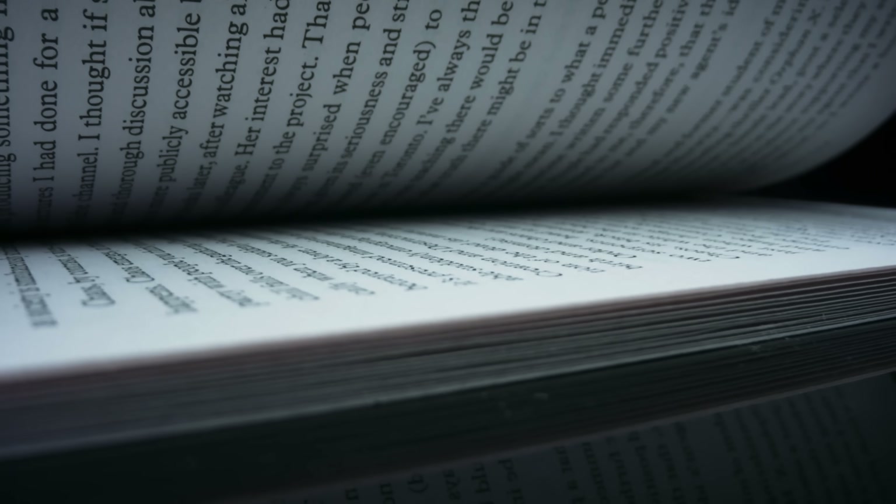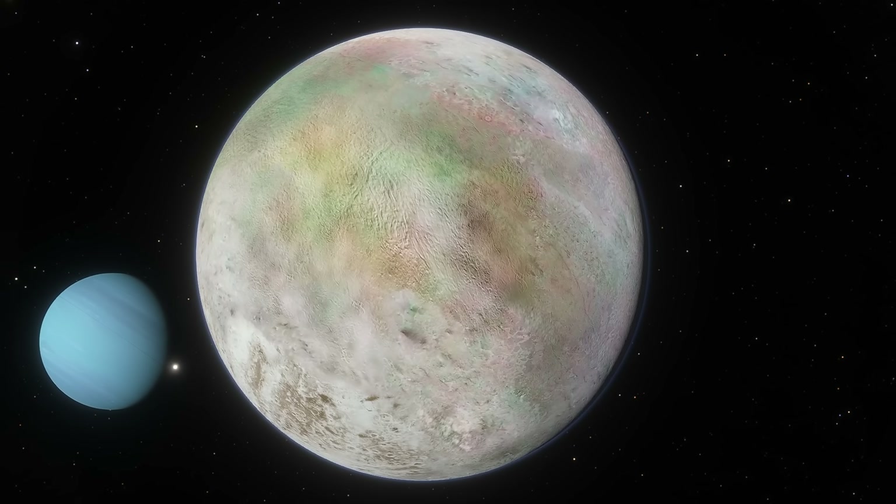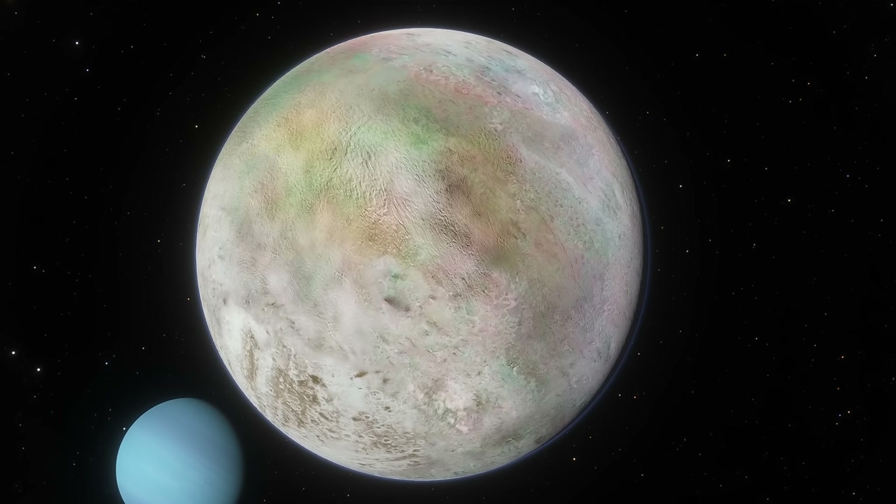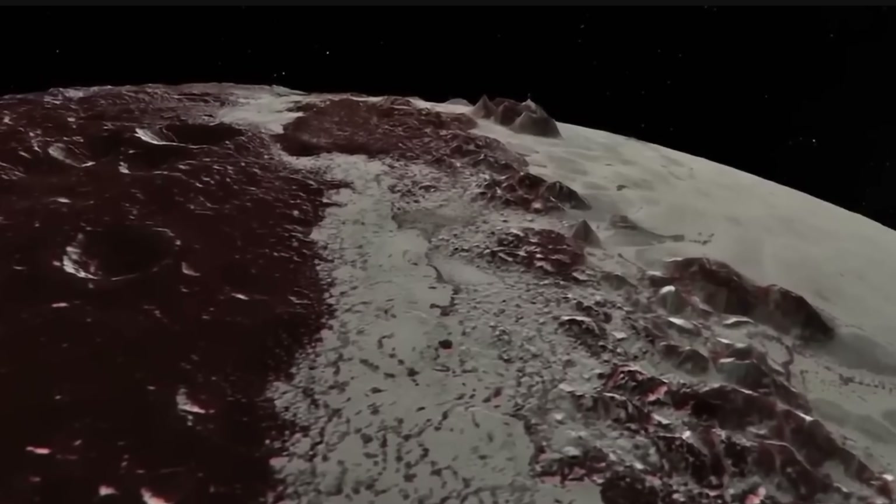Hello and welcome. This is Anton and today we're going to discuss Triton, the largest moon of Neptune. Specifically we're going to discuss a really exciting new study that basically confirms that Triton seems to be a lost sibling of the most famous dwarf planet Pluto.